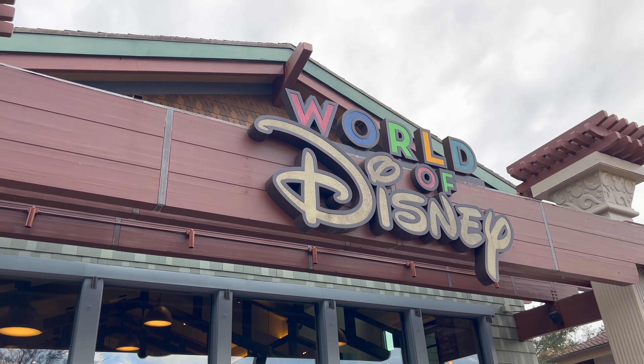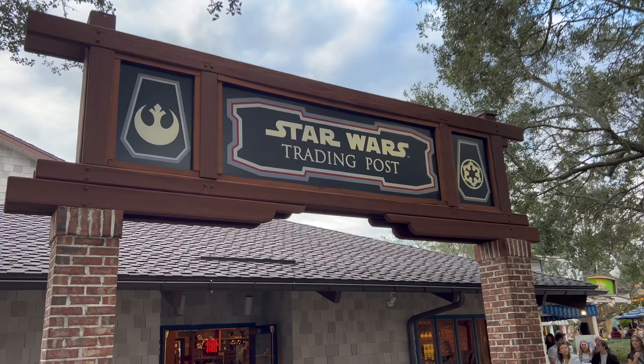We are back at Disney Springs for our first episode of What's New Number 2 Off-Planet Edition. We can visit World of Disney or the Star Wars Trading Post for some Star Wars merch, but there's one place nestled right in the middle of Disney Springs that has some super cool Star Wars merch. We're talking the Lego Store.